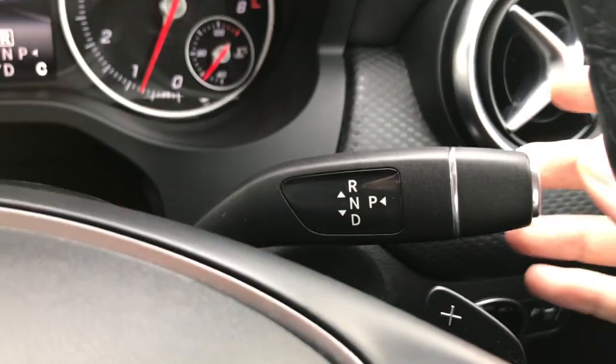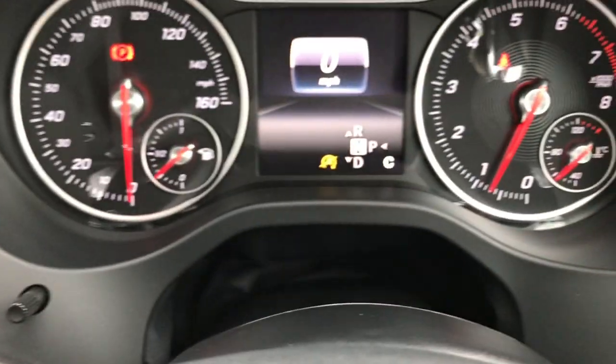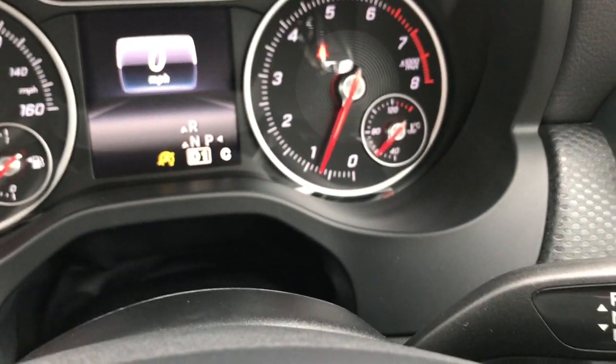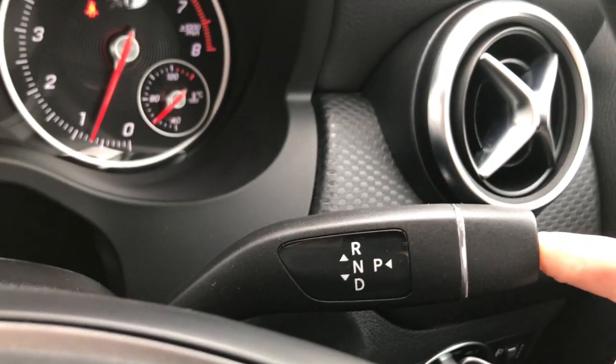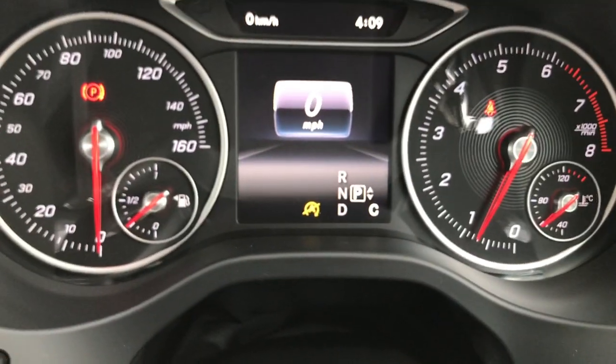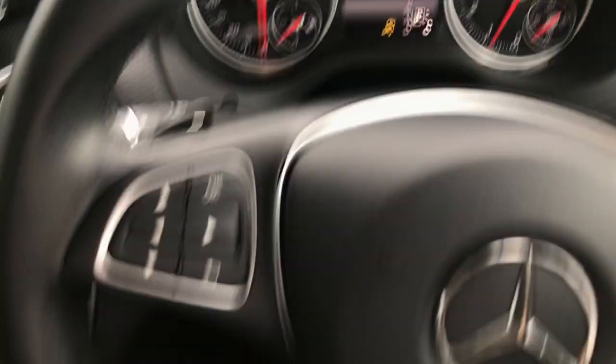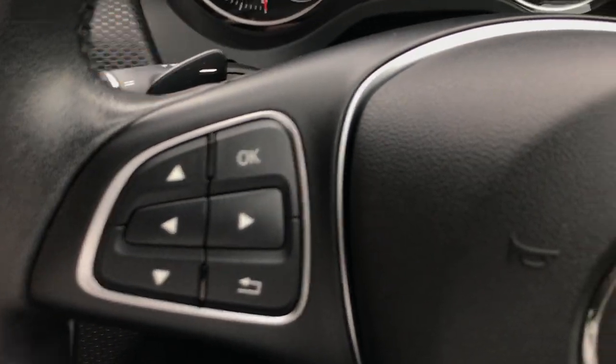If you want to pop it into neutral, we just simply tap it down, and you can see on the dash there it's going into neutral. Obviously drive is all the way down — I've got my foot on the brake so it doesn't move. And when you pop into park, we simply press the button on the side and the car returns to park, as you can see on our digital display. On our steering wheel mounted controls, if you want to change the gears manually, we have these paddles behind each side.